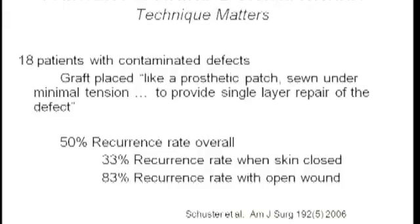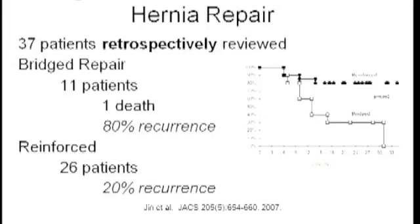Do we use biologic grafts like synthetic mesh? In one study, the graft was utilized like a prosthetic patch sewn under minimal tension — and when used this way, recurrence rates are quite high. We know these materials tend to stretch over time, and not all stretch the same, reflecting differences in processing techniques. Additionally, when skin is left open, recurrence rates may be nearly 50% higher than with primary closure.